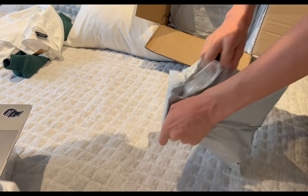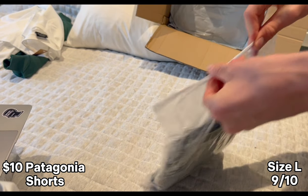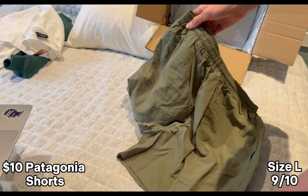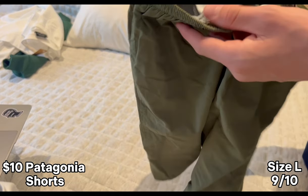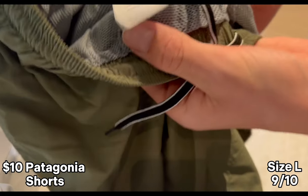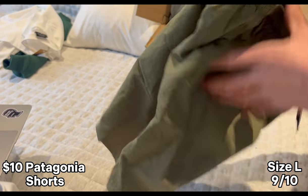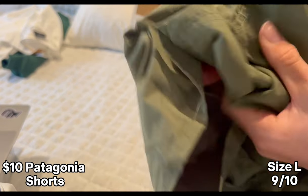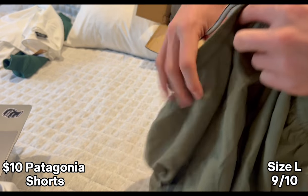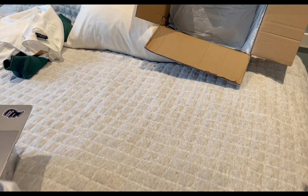Next up we've got some Patagonia shorts from Husky. All the tags look great and everything is there. These are almost like swimsuit material except so soft — they've also got this liner in the middle. These are going to be super comfortable. Yeah, these look great. Let's try them on. Yeah, those are super good.